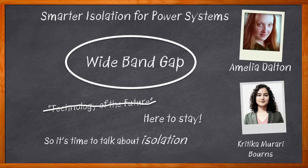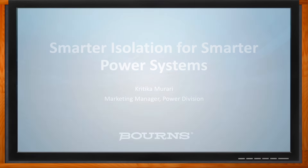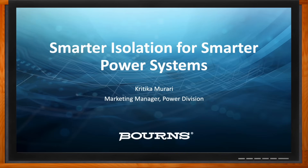We'll also explore how reinforced gate drive isolation can improve a variety of design parameters and how you can take advantage of Bürns' push-pull isolation transformers for your next design. Hi Kritika, thank you so much for joining me. Hi Amelia, thanks for having me here.